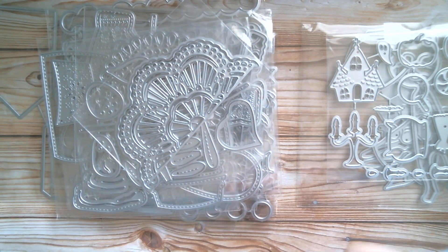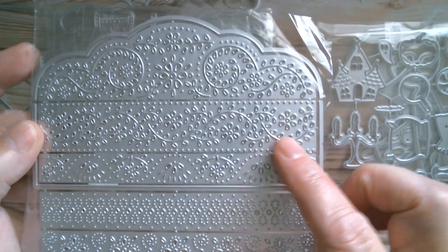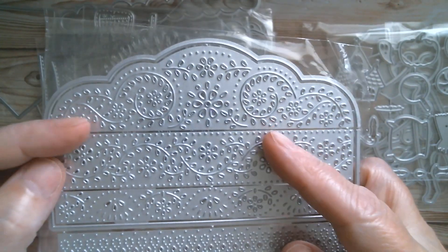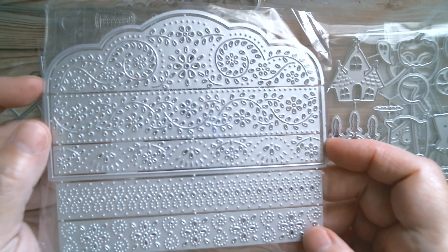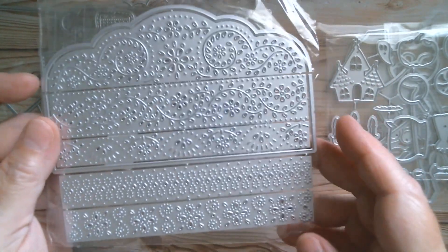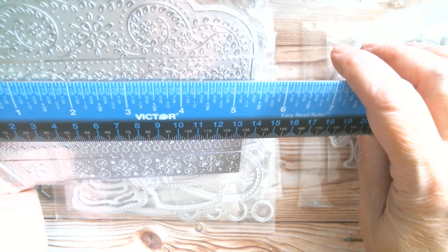I've got a beautiful big lace panel where you can switch out the elements within it. It comes in half so you can have a flap and just change the borders that go with it. I'm looking forward to using that one - it's a great background for Christmas too. You can do a little ink blending and put gingerbread men and all kinds of things with it. The measurement is five and five sixteenths, just a fraction over five and a quarter.